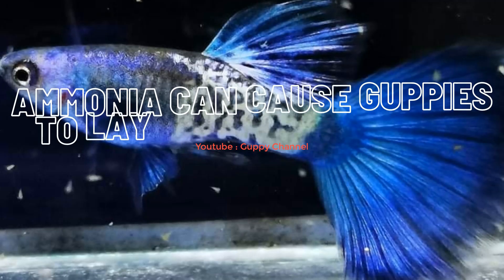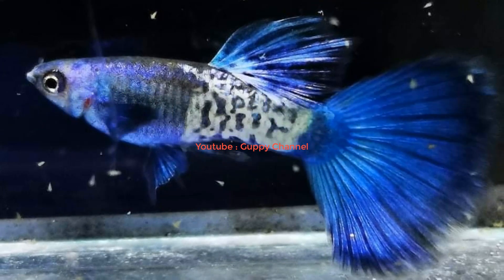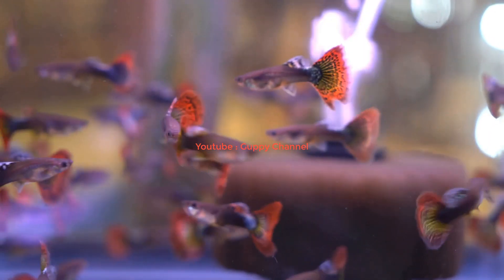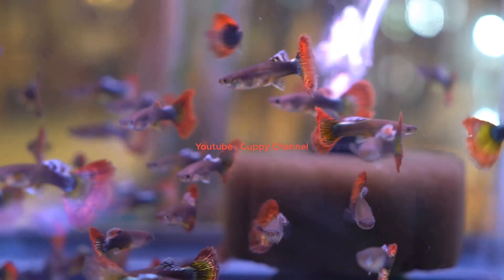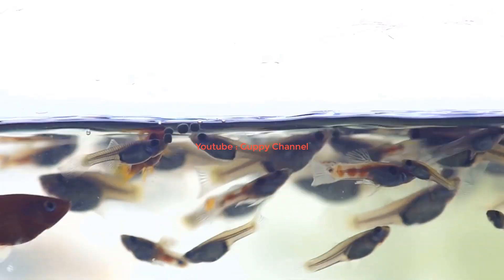It is always better to prevent diseases, but if you notice that your guppy is sick, treat it as soon as possible. Most guppy diseases can be treated with Seachem ParaGuard — I always keep a bottle of this medication at home. Ammonia burns are a very common problem in new aquariums because the aquarium is not yet cycled and ammonia can't be broken down by beneficial bacteria. Ammonia, even in small quantities, can harm and eventually kill your fish.